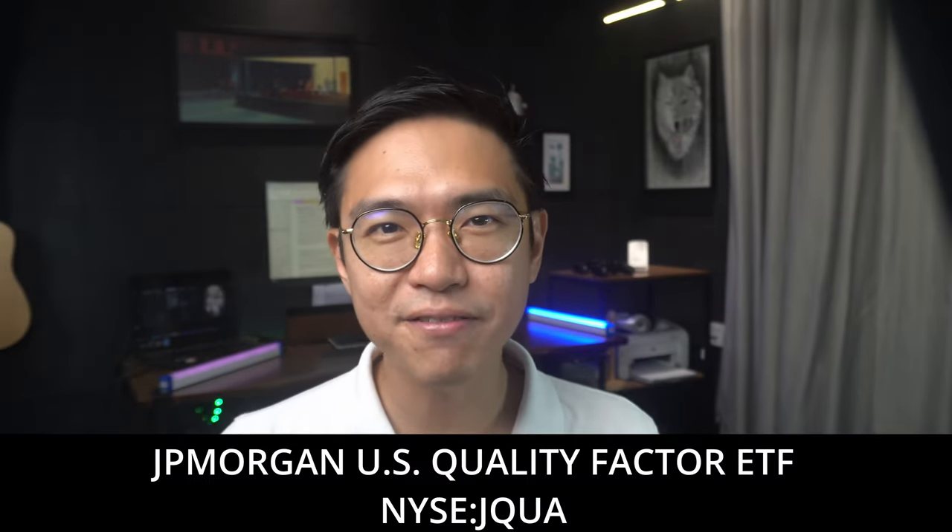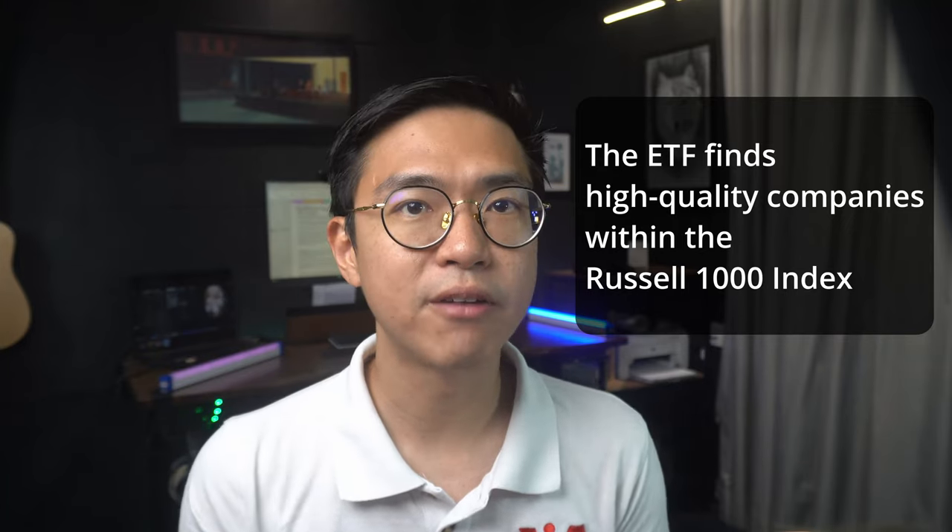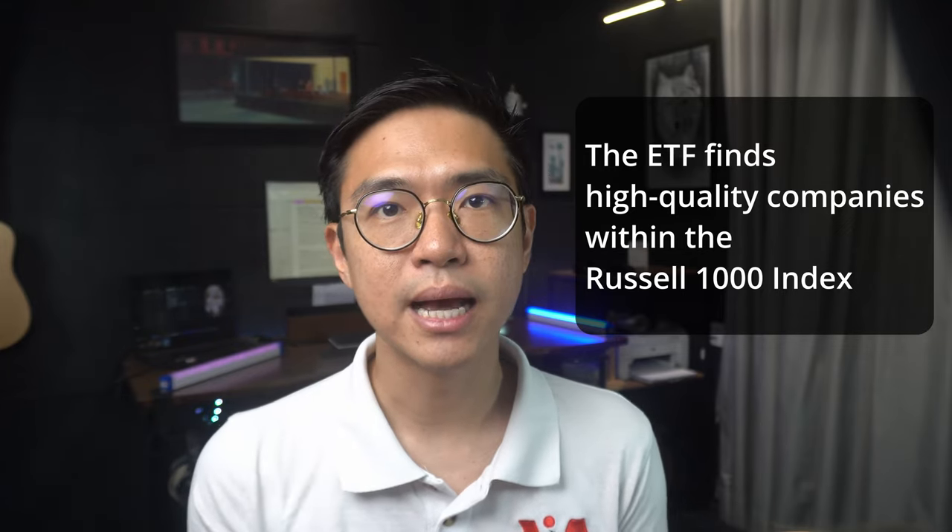Number one: the JP Morgan US Quality Factor ETF. The great thing about ETFs is that you can use them to gain exposure to a particular market or sector. So by using just one or two ETFs, you can create a portfolio that is diversified in terms of sector and geographical market exposure. If you're optimistic about US companies and the US economy in general, instead of trying to pick individual stocks, you can look at an ETF like the JP Morgan US Quality Factor ETF, which is a passive ETF that tracks the JP Morgan Quality Factor Index.